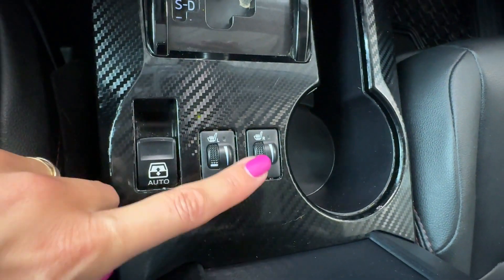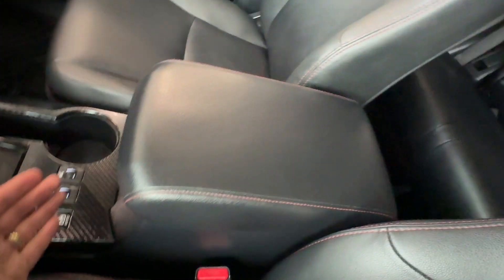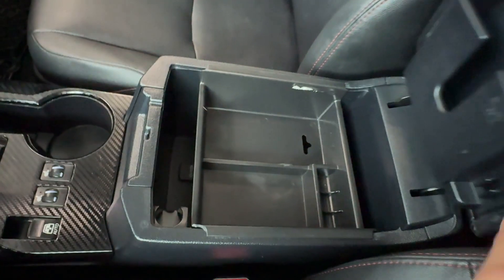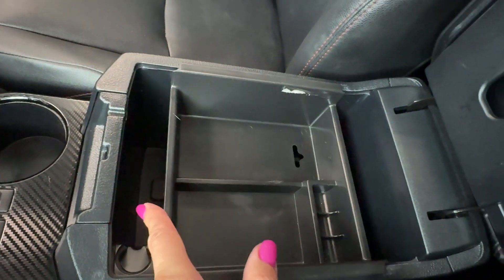There is a rear glass that can be opened and closed. We also have heated front seats for the driver and front passenger, and a central console armrest with red contrast stitching, a storage bin, and another 12-volt connector.